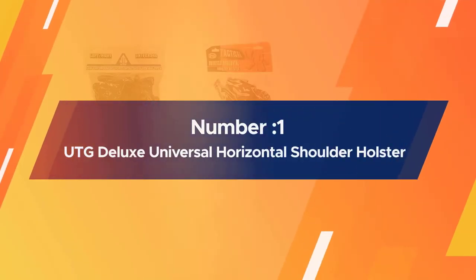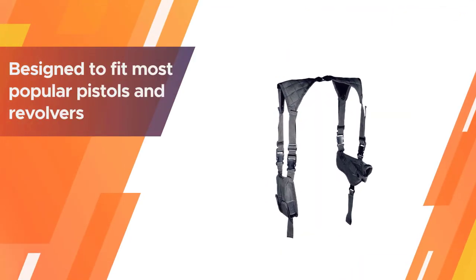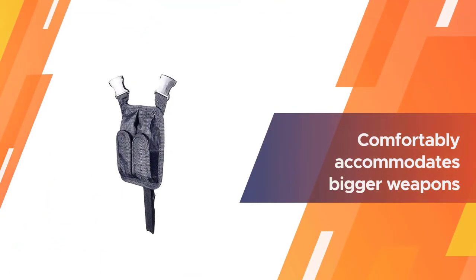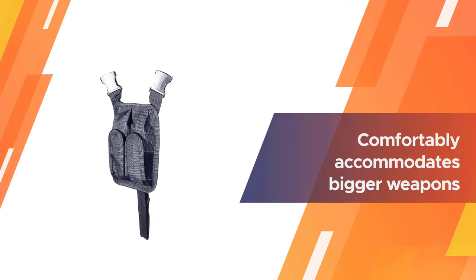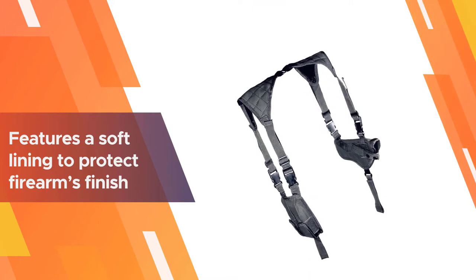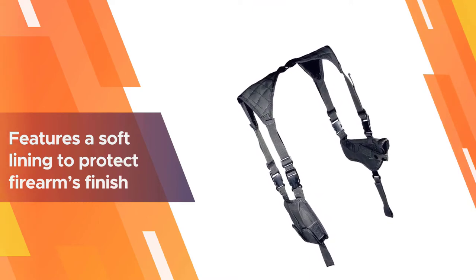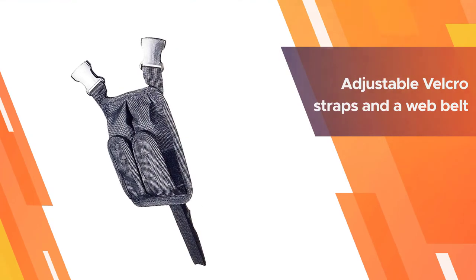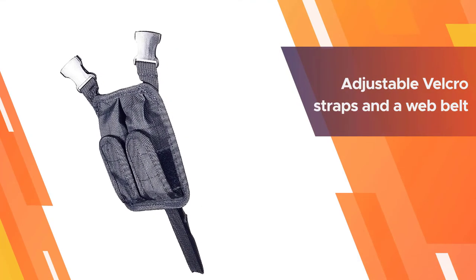Number 1. Most Popular. UTG Deluxe Universal Horizontal Shoulder Holster. Perhaps the most versatile holster on our list, the UTG Deluxe Universal Holster is designed to fit most popular pistols and revolvers. It also comfortably accommodates bigger weapons like the Glock 20. The system features a soft lining to protect the firearm's finish, as well as adjustable Velcro straps and a web belt to optimize weapon retention.